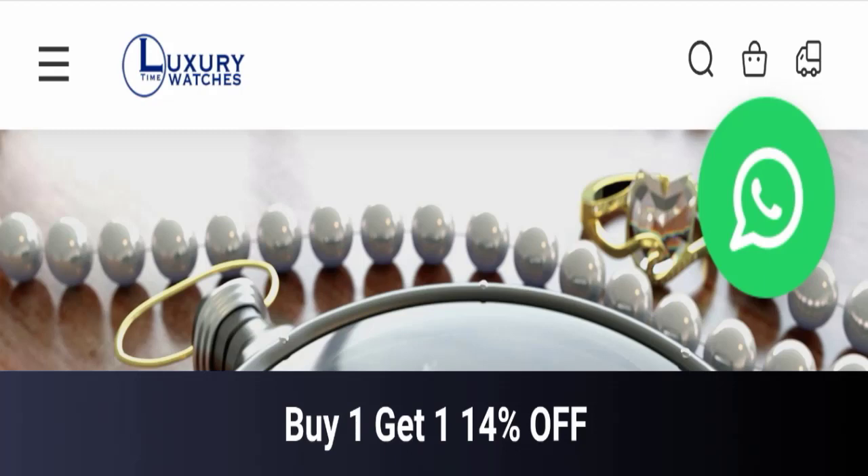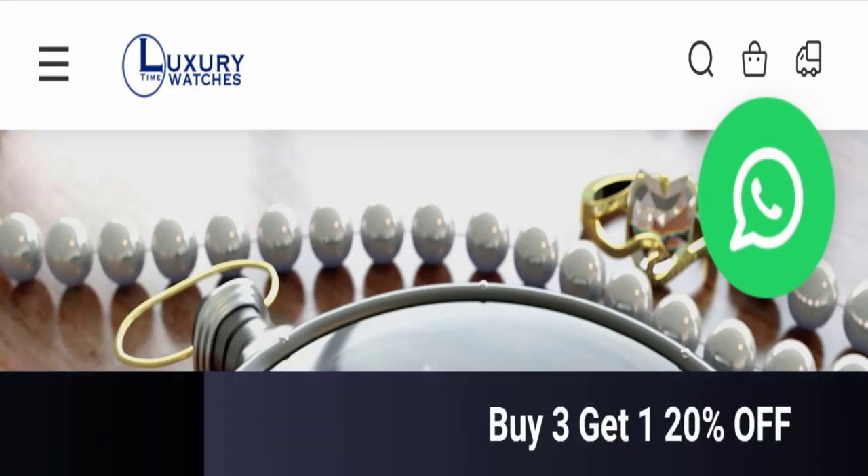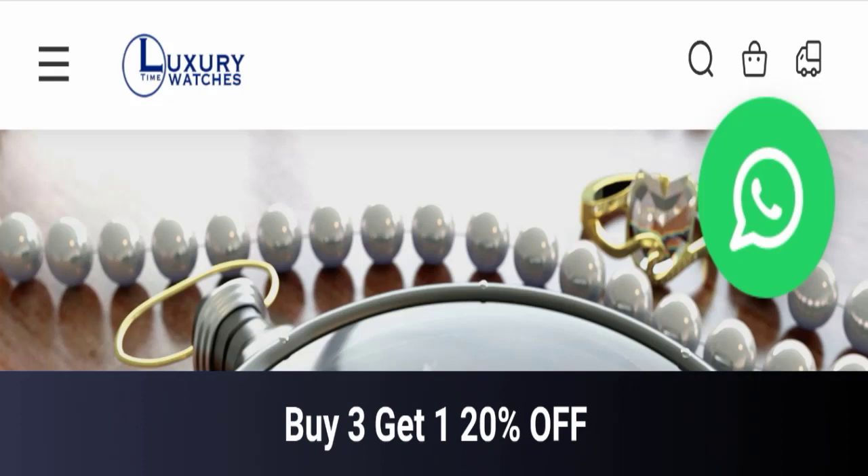Hello everyone and welcome back to my YouTube channel in Scam Advice. Today's video is about Sun Watch reviews. We are going to give you an unbiased review in this video. If you are going to buy any product from this website, please watch this video. If you have already experienced any fraud, not received a product, or got a damaged product, please watch this full video to find out how to get your money back.